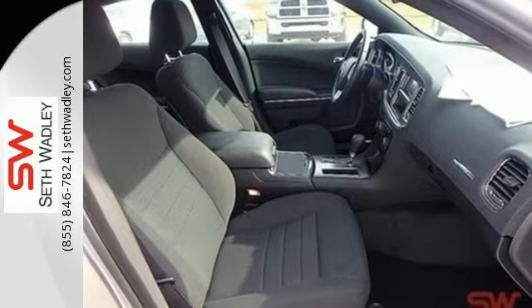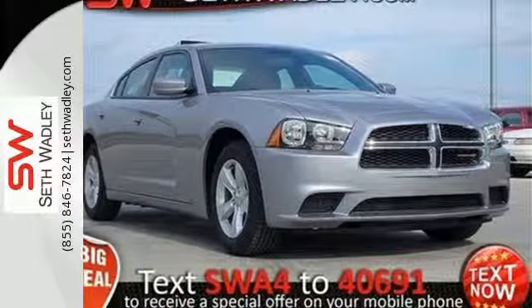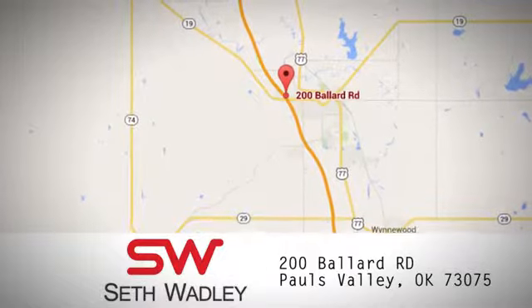Put the pedal to the metal and hear the roar as you drive off in this Dodge today. Call, click, or stop into Seth Wadley today. We're conveniently located at 200 Ballard Road in Pauls Valley, Oklahoma.